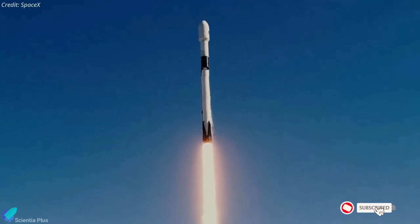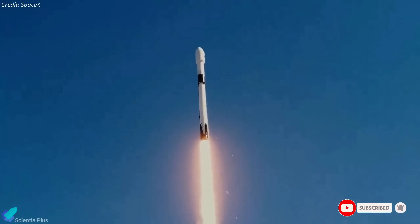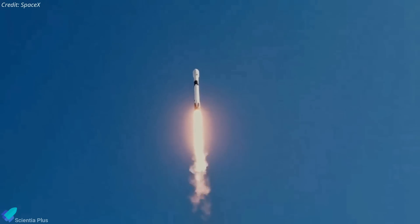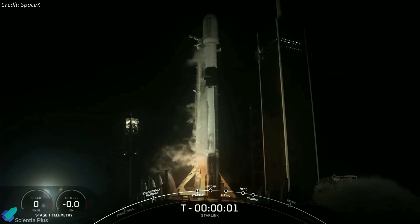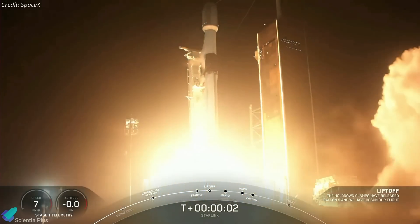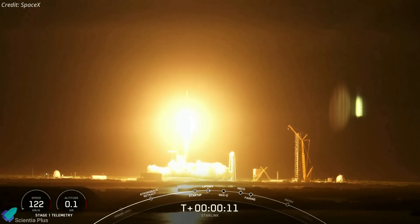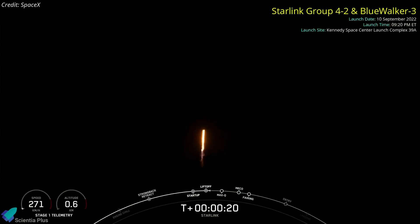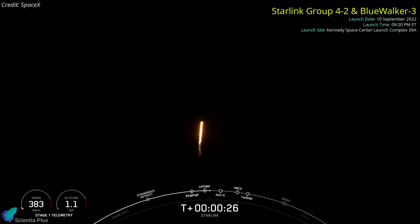SpaceX launched a commercial communications satellite and several Starlink satellites into orbit on September 10, setting a new launch record for its Falcon 9 rocket. The mission, which lifted off from Pad 39A at NASA's Kennedy Space Center in Florida, was one of SpaceX's most complex launches to date. The 70-meter-tall Falcon 9 rocket carried 34 Starlink internet satellites, as well as the Blue Walker 3 communication satellite, into two distinct orbits.